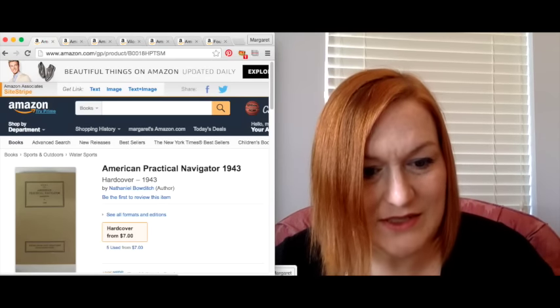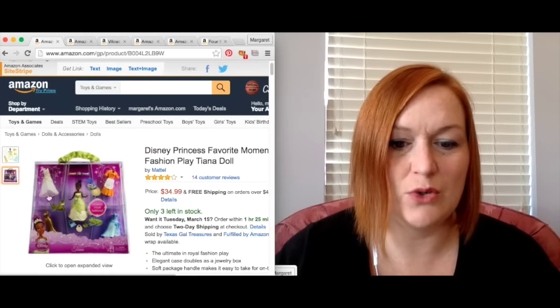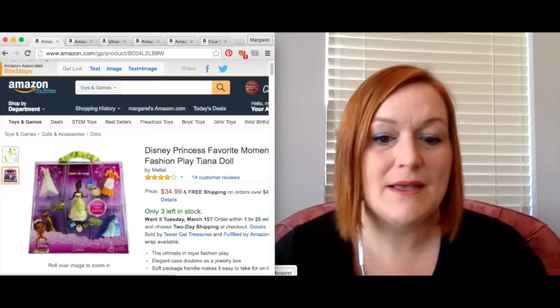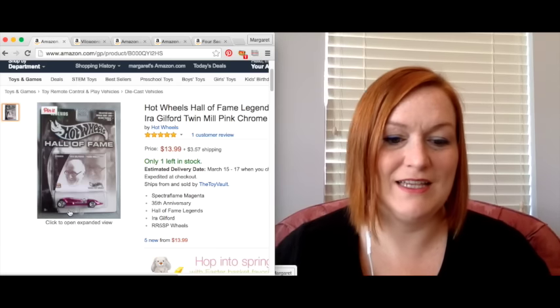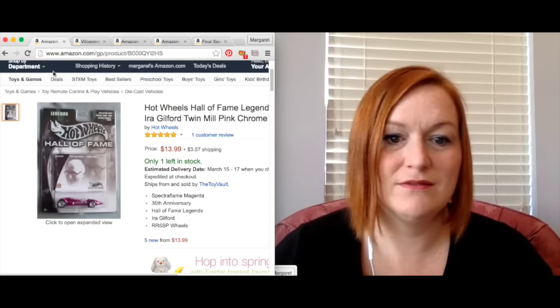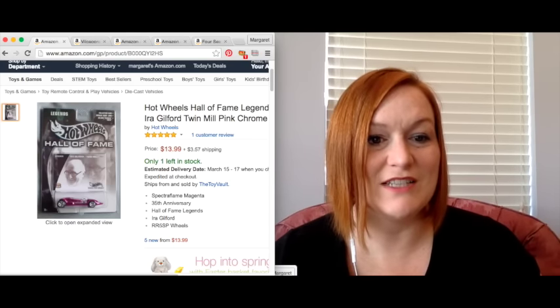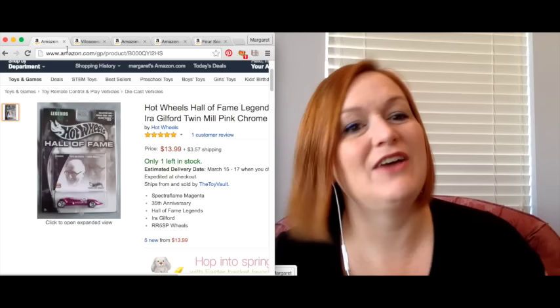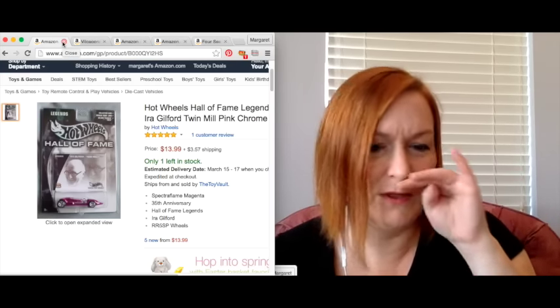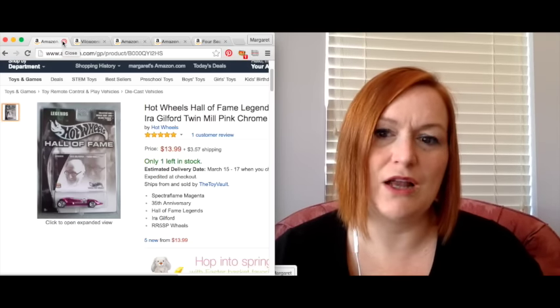I did sell another Tiana doll — she sold again for $34.99, netting me $27.07. And then this was a Hot Wheel that I sent in — just random, I scan them, why not. This one sold for $14.99 and my net was $10.07. It was a fancier-looking one. I have some others whose listings aren't up yet, so we'll see how it goes.